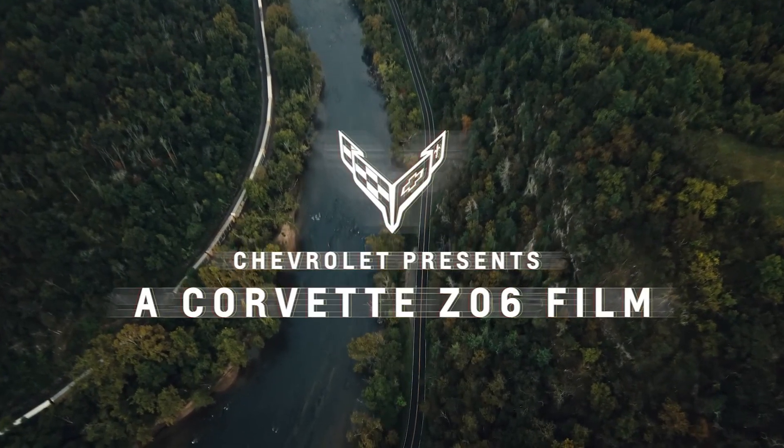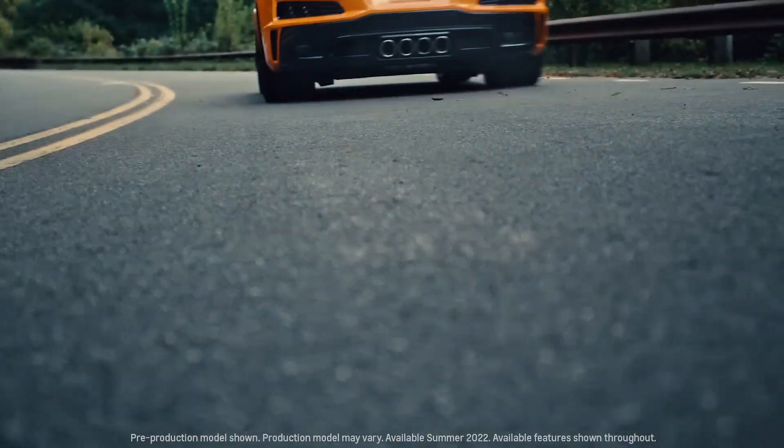Hello everyone, welcome to my channel. Today we are with the Chevrolet Corvette C8 Stingray.